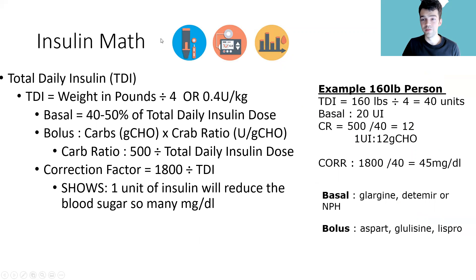Now some insulin math — basic calculations good to know for managing diabetics. First, calculate total daily insulin (TDI) using the patient's weight: take weight in pounds and divide by 4, or use 0.4 units per kilogram. This gives the total units a patient will use in one day. From that, calculate basal insulin as 40% to 50% of TDI — most clinicians use 50%. So 50% of TDI goes to basal and the other 50% goes to bolus.